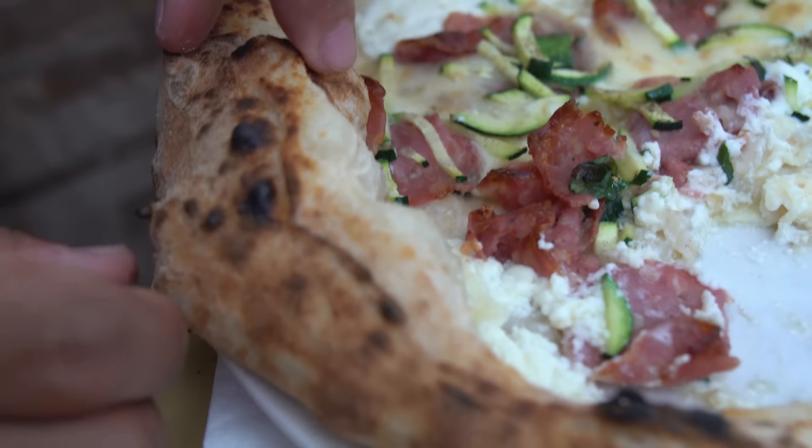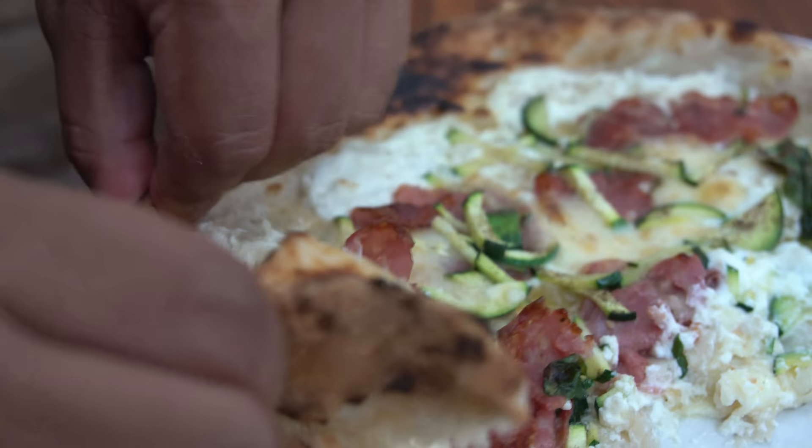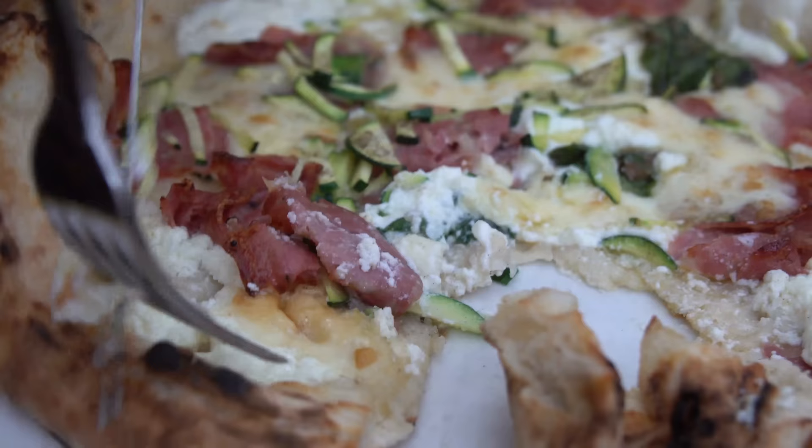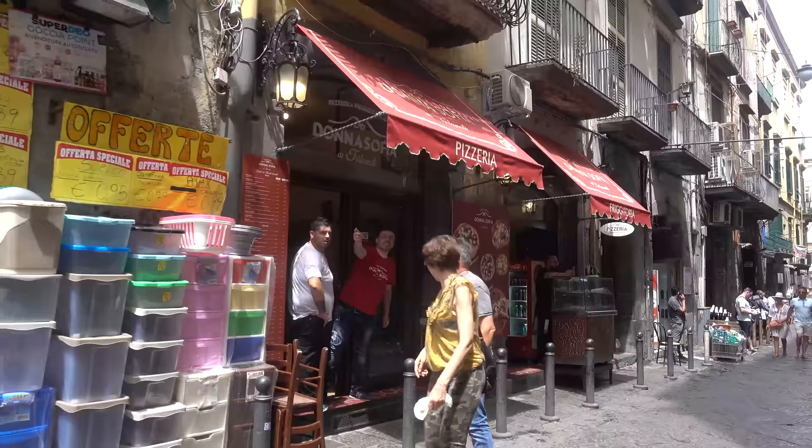One reason the pizza doesn't feel heavy is the dough - it's just so airy and chewy. You see those crevices? This is really the pizza experience of pizza experiences. As I was leaving, the owner told me - as far as I could understand, because he was speaking Italian and I'm speaking English - this dough takes 40 hours to prepare, and that's what makes it so special and chewy. You can definitely tell this dough is something special.